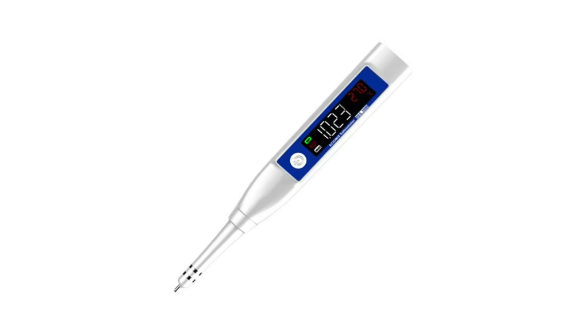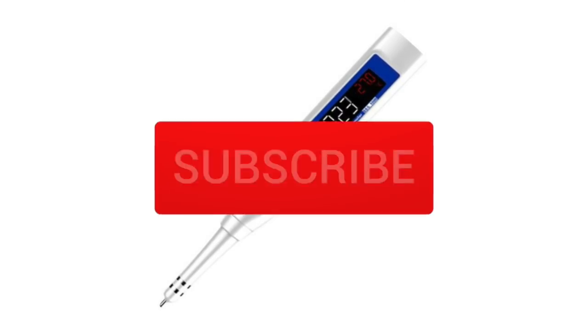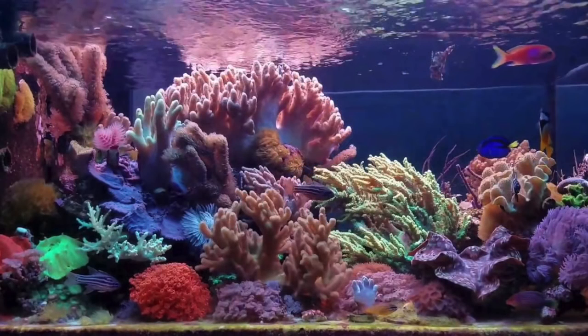What's up guys, today we have a brand new video and a brand new giveaway. This month we're giving away a multi-purpose digital meter — I have one and I absolutely love it; it makes mixing saltwater and other things very easy. To enter, all you need to do is be a subscriber, hit the like button, and leave a comment below, and you may win yourself a Seaside Aquatics salinity meter.